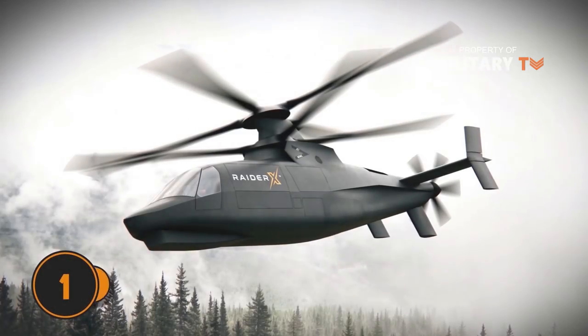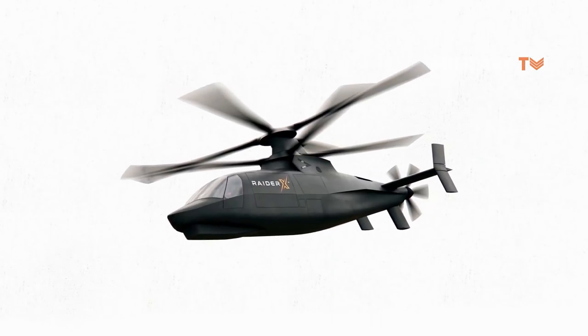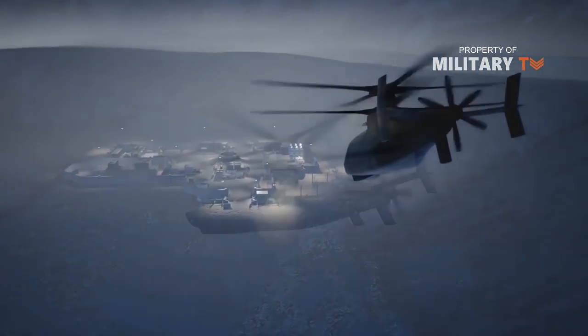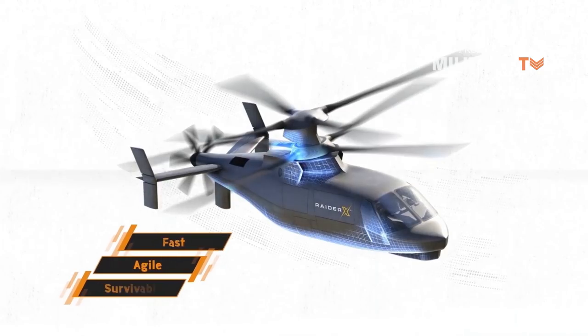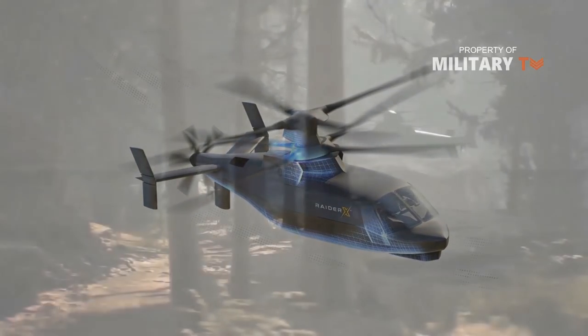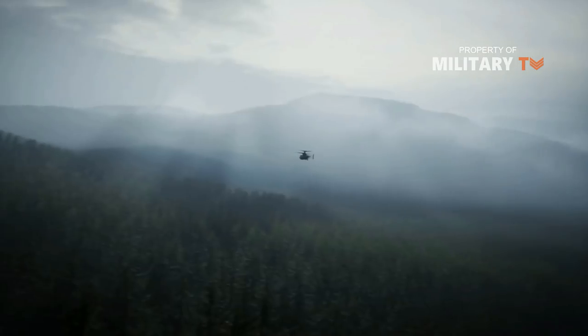Number 1: The Sikorsky Raider X. The Sikorsky Raider X is a concept designed specifically for the Future Attack Reconnaissance Aircraft program initiated by the U.S. Army. It is a concept for a fast, agile, survivable compound coaxial helicopter that will equip future aviators to address evolving peer and near-peer threats in the most difficult environments.